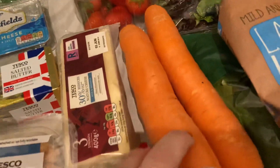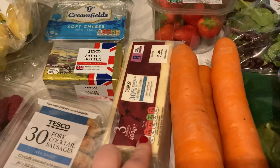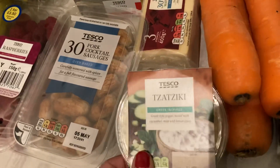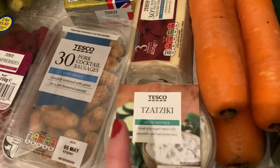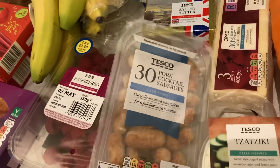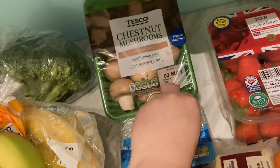Got strawberries, reduced fat mature cheddar cheese, and a tzatziki — this is still £1.20. If you saw my last video, I was outraged — these were 79p two or three weeks ago, now they've gone up to £1.20. It's extortionate, not impressed — that's my angry voice! Some pork cocktail sausages for lunches and snacks.